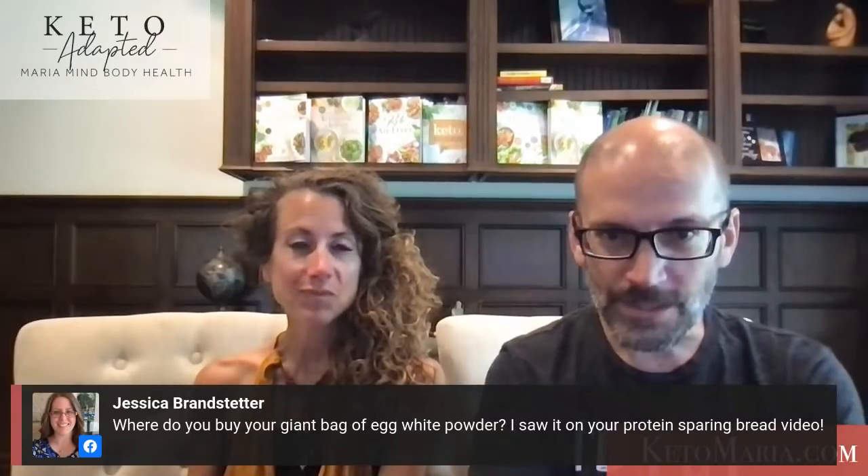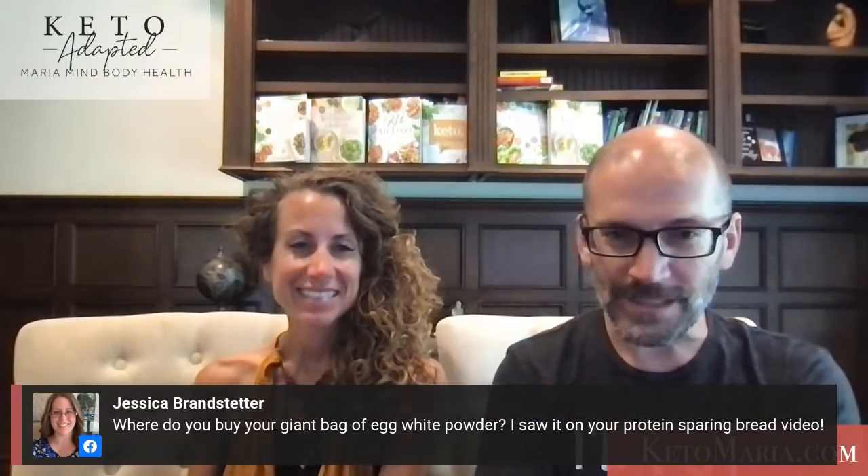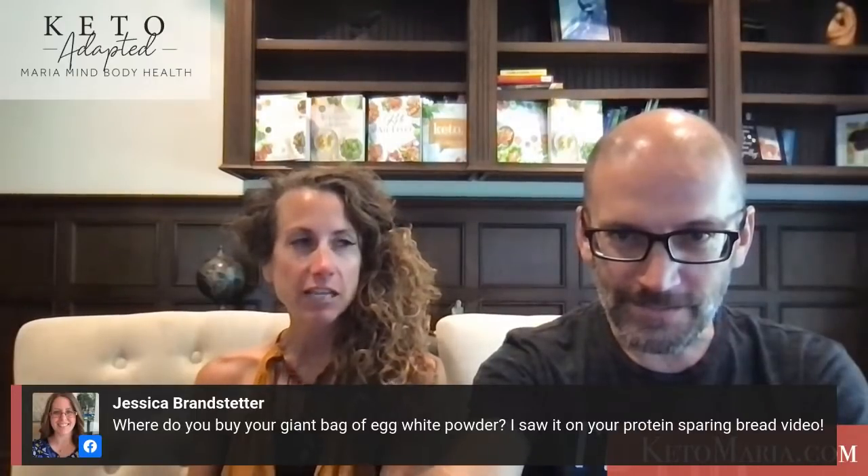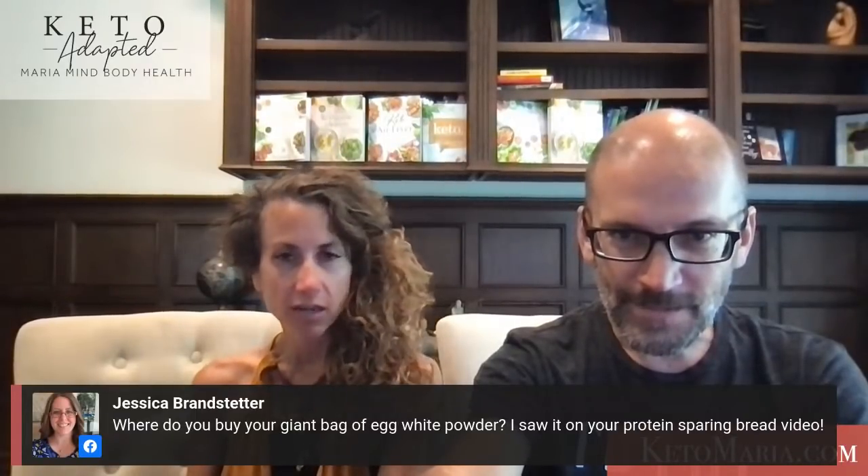Where to get the giant bag of egg powder? I'll put the link below. You can get their 80-ounce huge bag. Use code Maria 20 to get 20% off.